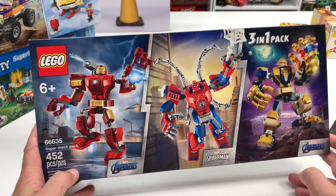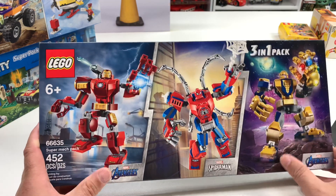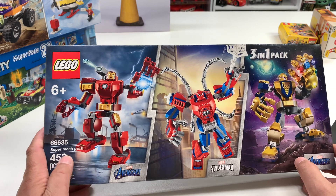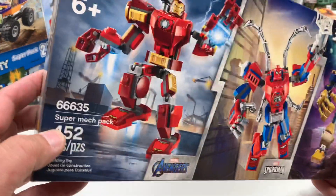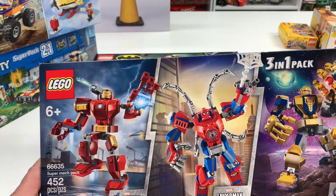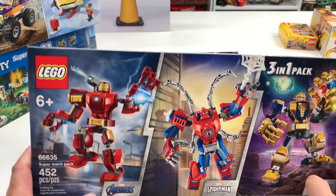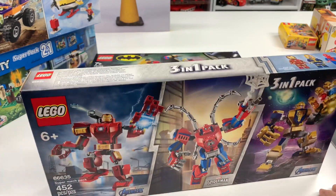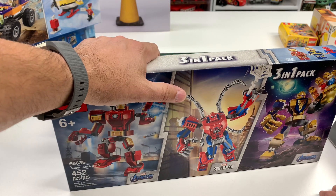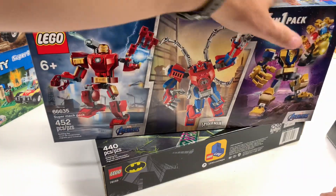Now these sets are actually, even though I'm not much of a person that's into mech, these are actually pretty cool. I think I got the Thanos and Iron Man already. But this is 66635, the Super Mech Pack. So this one is the one I was told about, and I went there to get it and then I found those other two. I think it was $23.99, which is still probably too much. Actually, I think that's a better deal — yeah, this was cheaper than buying those individually. I think these individually were like $10.